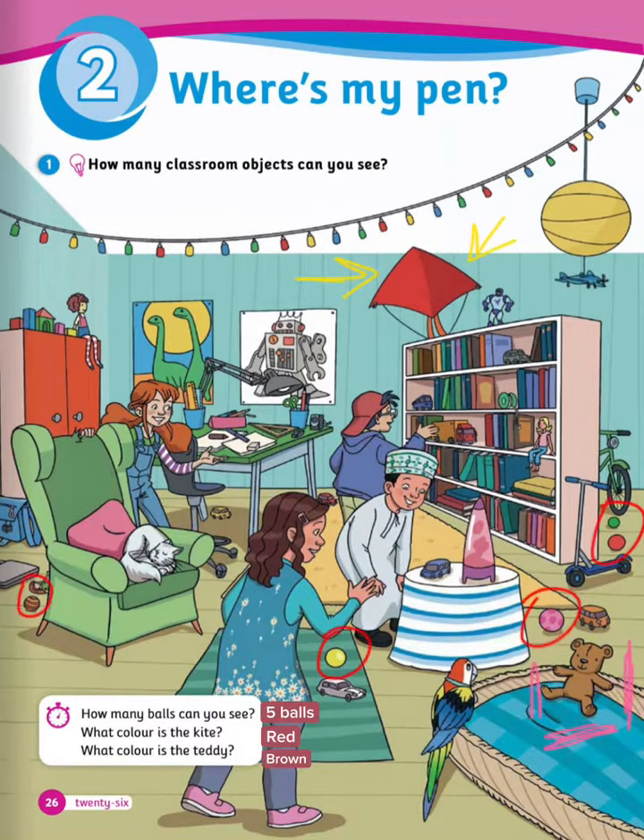Great, so there are 1, 2, 3, 4, 5 balls. And what color is the kite? Yes, it's red. And what color is the teddy? Yes, it's brown.